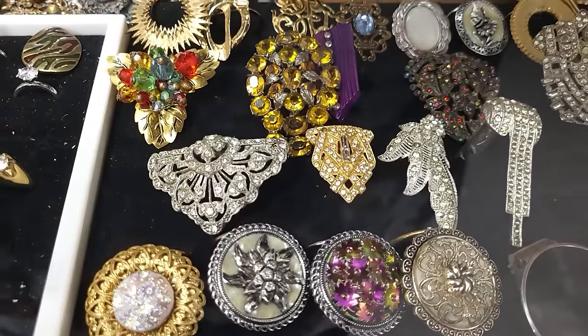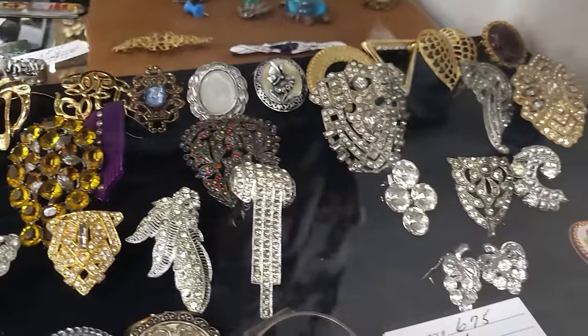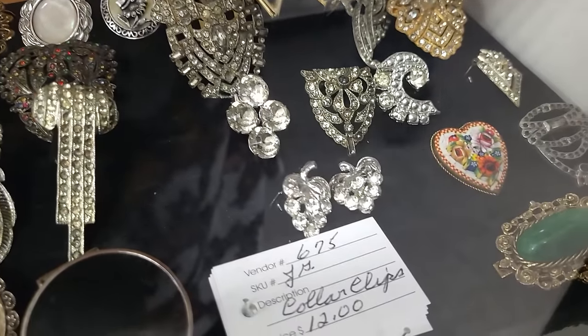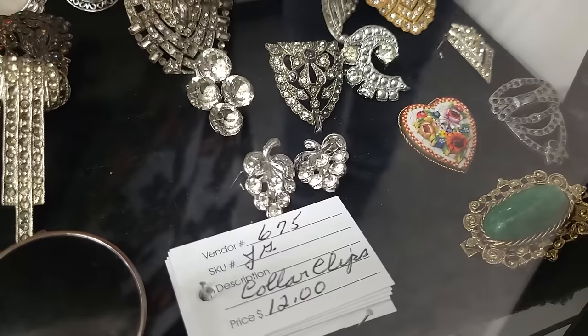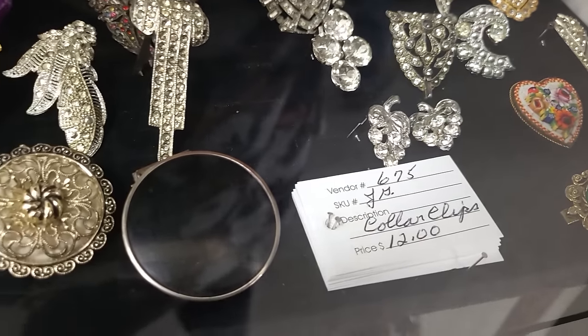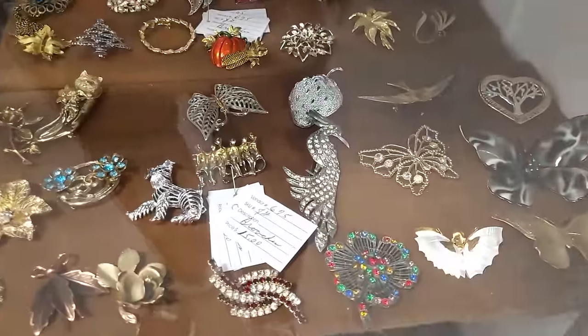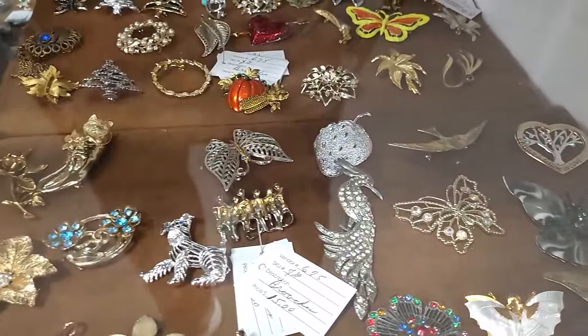Look at this collection of collar clips — really nice. Look at this micro mosaic heart — it's $12. I kind of feel like I need to get it, I've never seen a heart-shaped one before. It's $12 — that's really pretty. There's great jewelry in this case too.